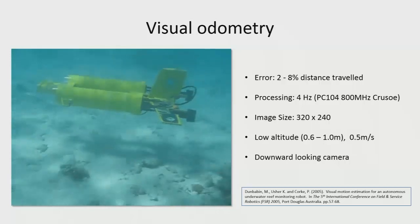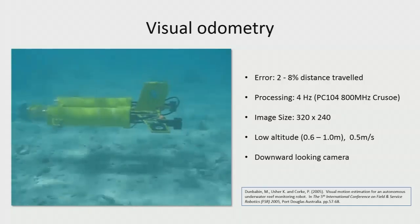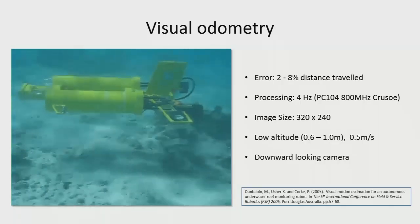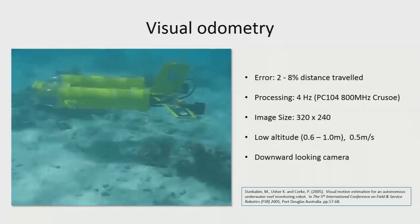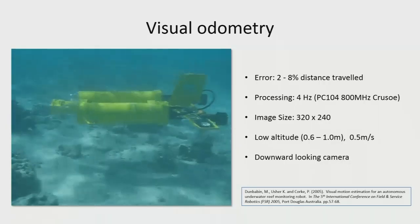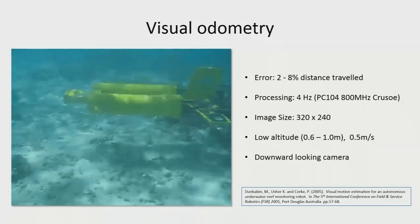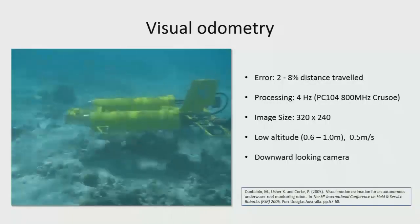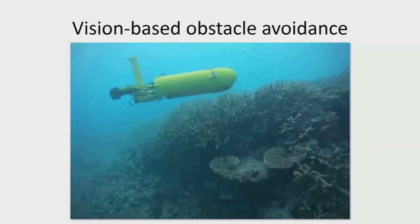We started looking at this early on — I think this was the first work we did, using vision only for visual odometry. This was way back in the days before NVIDIA products that can do really cool stuff. We work on a metric of distance error over distance travelled: getting 2% to 8% depending on the environment — too much sand and it goes a bit out. But it proved the concept works. We could also do obstacle avoidance using vision, back around 2007.